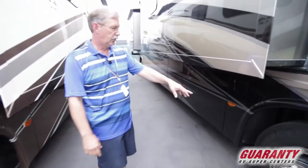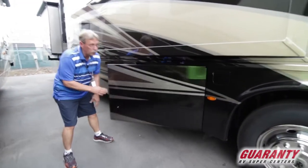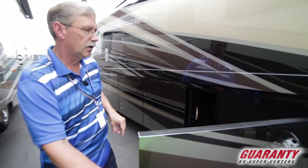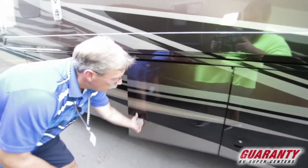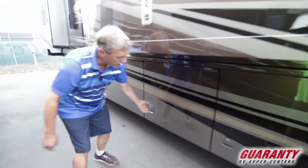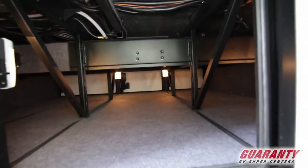Again, this is a quad coach. It's on 22.5 tires, so it's built up off the ground. It does have Comfort Drive on this coach, and the steering assist gives you one of the best rides available in America. Look at all the storage — side open bags with a door so you don't hit your head. Those are pass-throughs that go all the way underneath to the other side. Well worth the money.